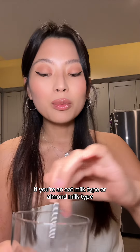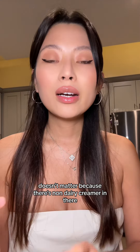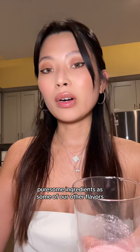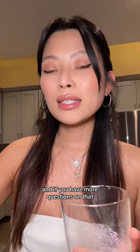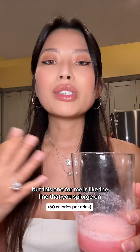The best part about all of this is that you don't have to add additional milks — whether you're an oat milk type or an almond milk type, it doesn't matter, because there's non-dairy creamer in there. That does mean it's not the purest of ingredients compared to some of our other flavors. If you have more questions on that, please look to the other videos.